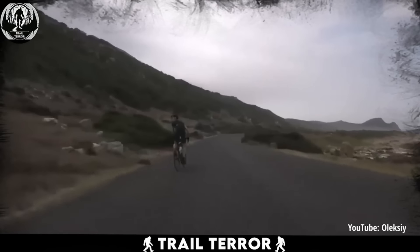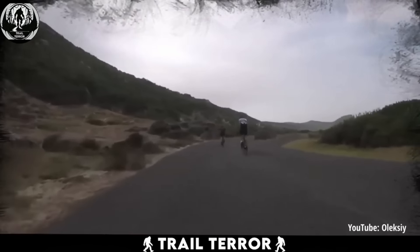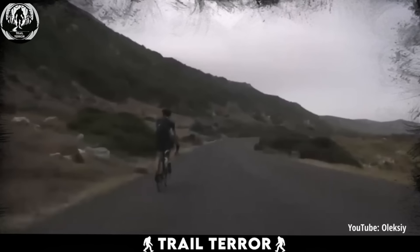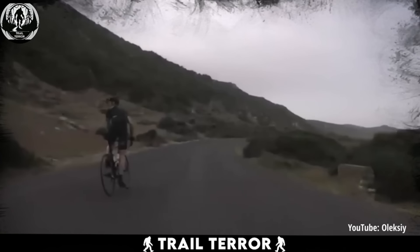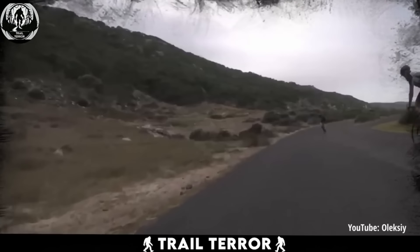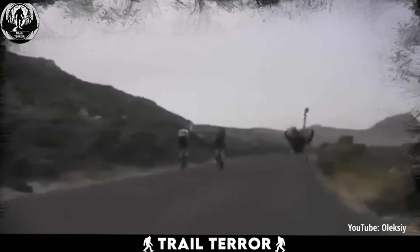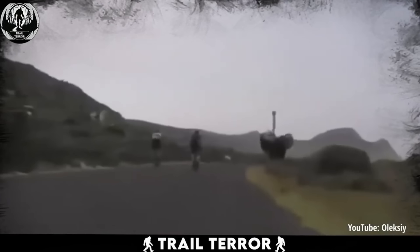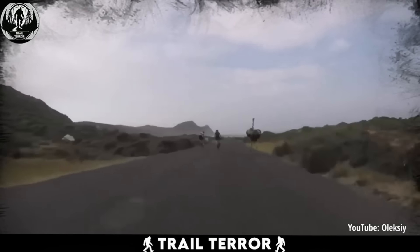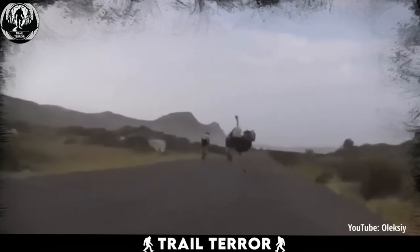Ever seen an ostrich in hot pursuit? It's both terrifying and oddly funny. This clip, captured by a GoPro camera mounted on a cyclist's helmet, takes us on a wild ride down a long, mountainous road. Just as the cyclists are cruising down a scenic road, suddenly out of nowhere, an ostrich decides to join the fun. The cyclist's GoPro captures the whole chase as the ostrich picks up speed and starts hot on the cyclist's tail. The chase goes on for a solid two minutes, with the ostrich showing no signs of slowing down.